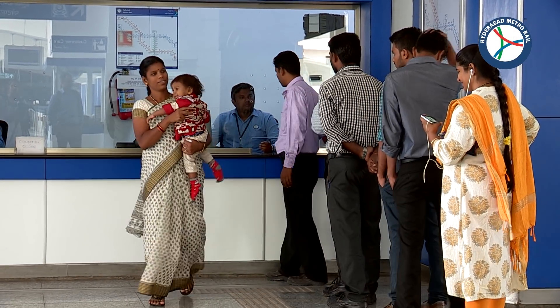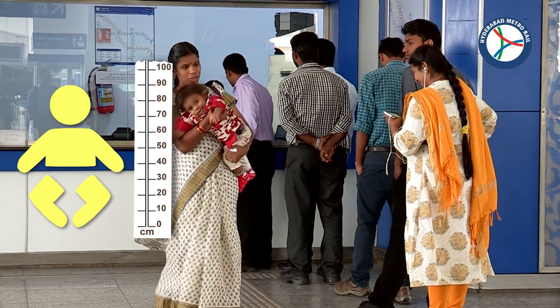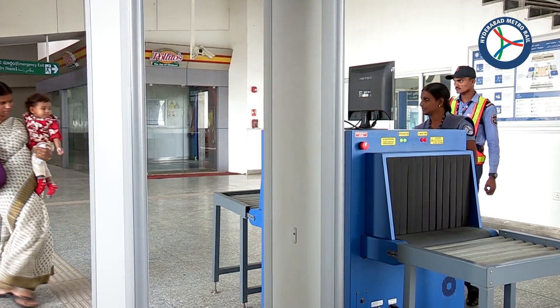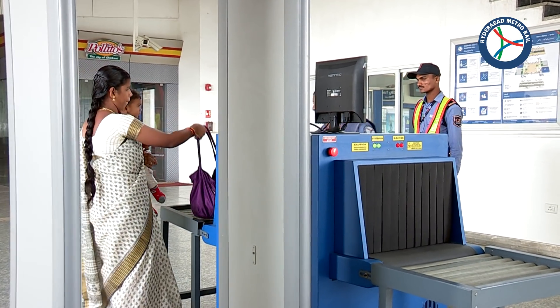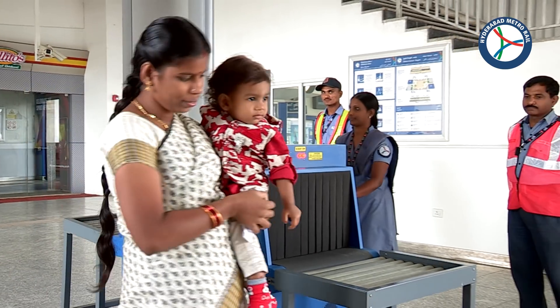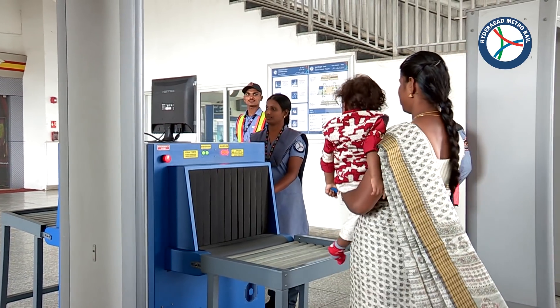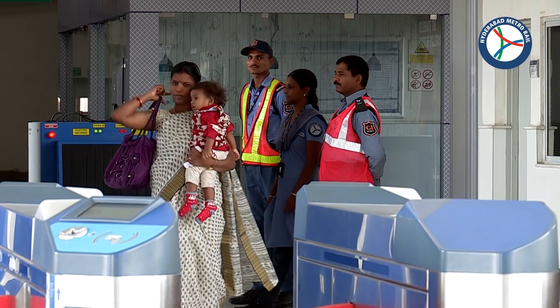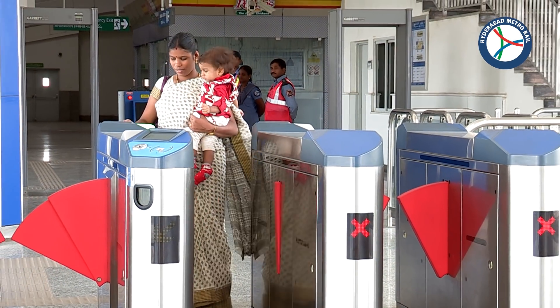Smart card or token are not required for children below 90 cm. For any doubts, check your kid's height with the height measuring sheet available before buying their ticket. Please undergo the security check and carry your kid in hand while passing through the gates.